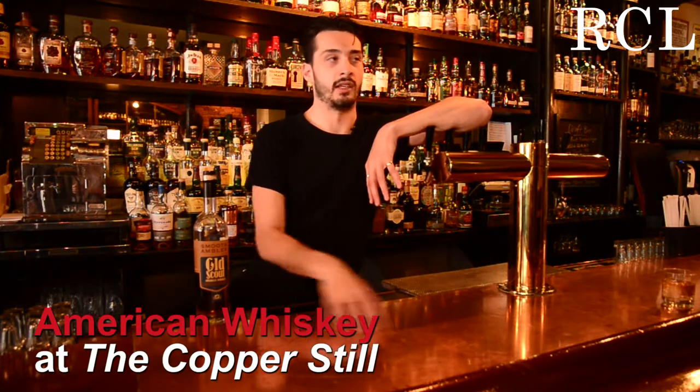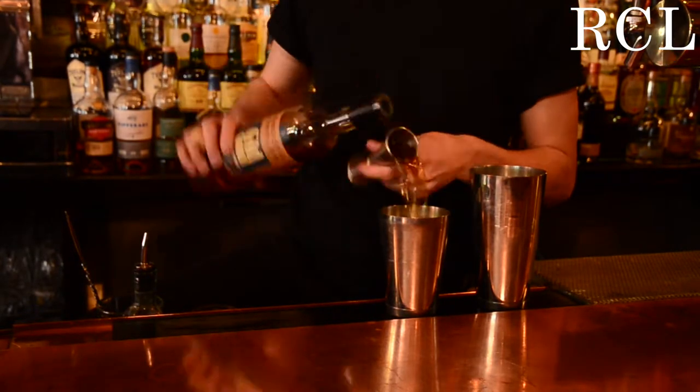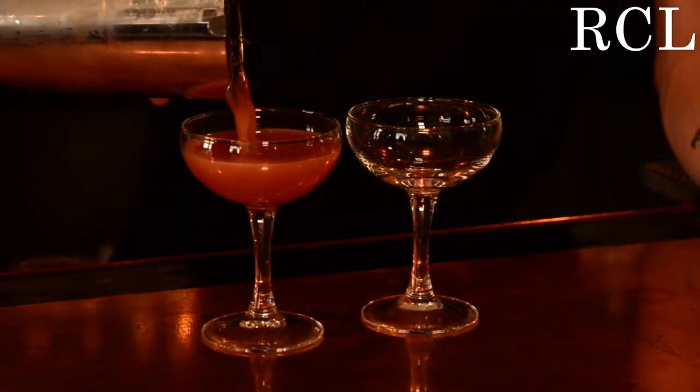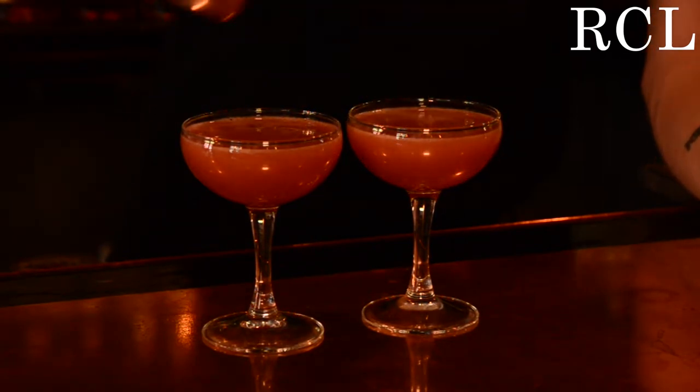American whiskey has so many different styles in it. We're a whiskey bar so we get a lot of calls for neat pours. But then again, we get a lot of people asking for cocktails with rye and bourbon and whiskey in general. We've got a summer sour on the menu right now which is a traditional bourbon sour with a bit of raspberry preserves in there, just to add a bit of fruitiness.